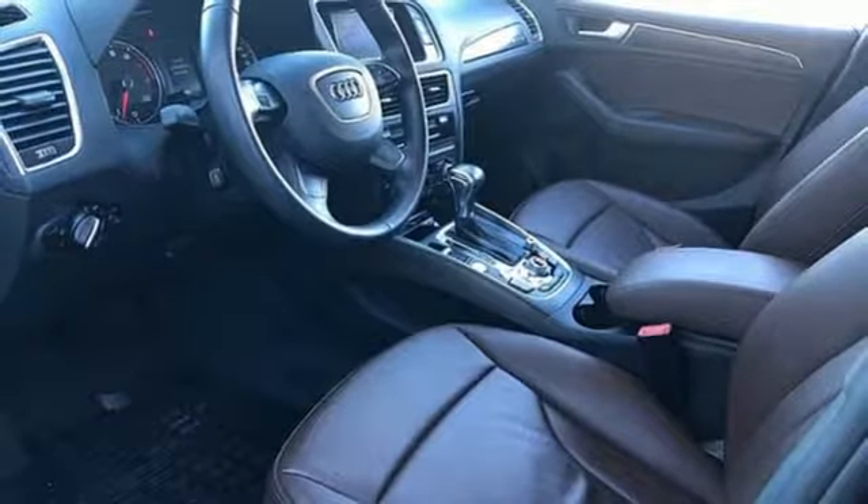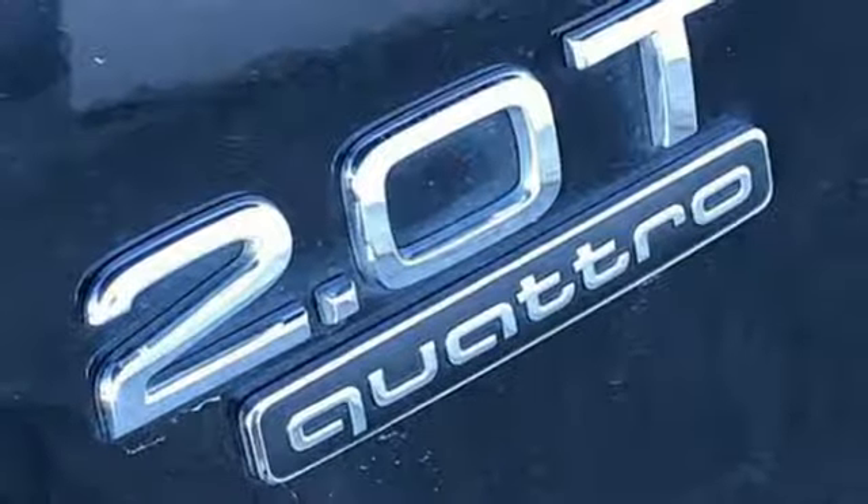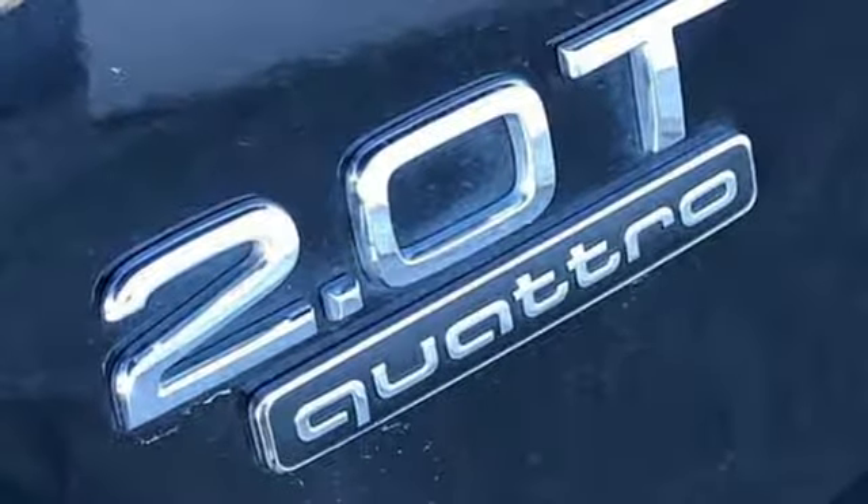Additional features include an auto-dimming rearview mirror, AM-FM satellite radio, auto-dimming mirrors, dual-zone climate control, and automatic transmission.